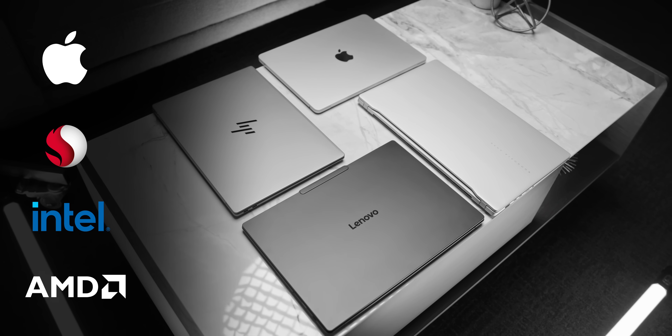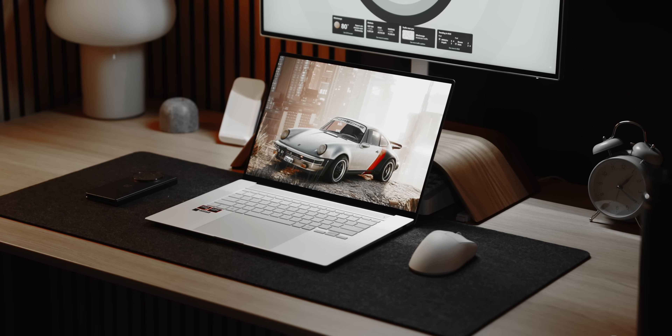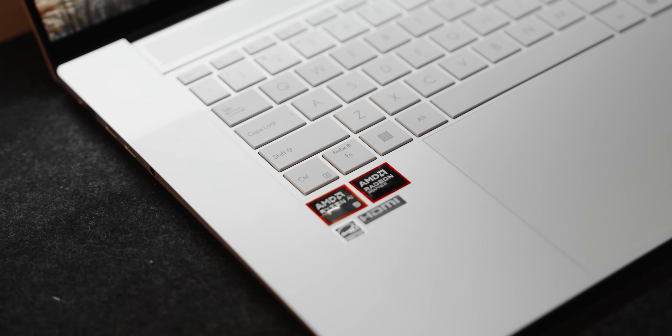There are four players entering or already in the market: Apple, Qualcomm, Intel, and AMD. I've done a complete analysis of all four platforms in a separate video. A couple days after posting that, I had to cover AMD's newest processor announcement — the Ryzen AI 9 HX series of CPUs based on the new Zen 5 architecture. I'm pretty excited about this platform, but Lunar Lake is right around the corner, so there's stuff coming out every now and then.